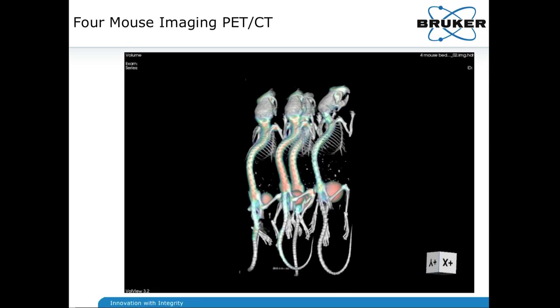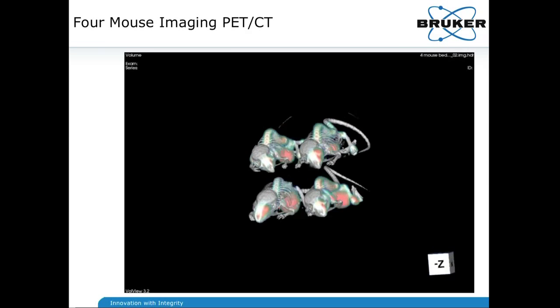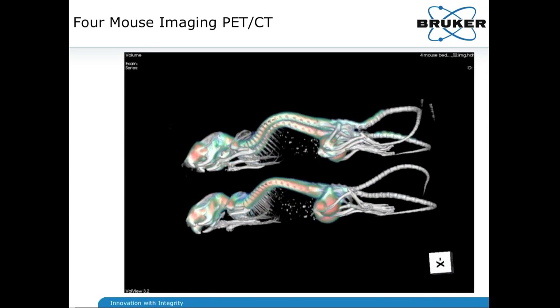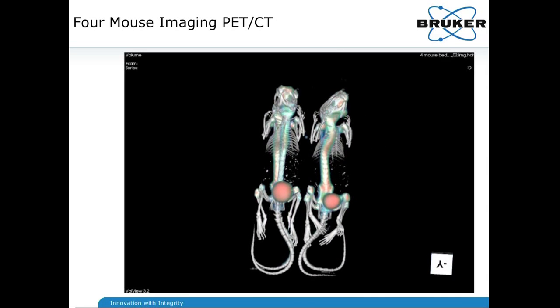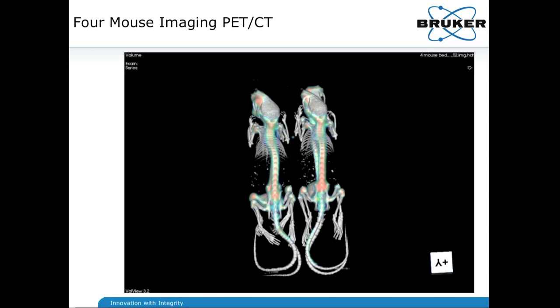I'm going to show you the 2x2 flyby again, specifically so you can look at the level of resolution across the four mice. Check out the knees and the backbones — you can see that in all instances the resolution achieved and the intensity levels of the sodium fluoride are equal. This points to the fact that not only is your center field of view nicely resolved, as in most PET imagers, but the entire width — your 10.5 centimeter bore size — is available for use and gives you reproducible, very exact data.